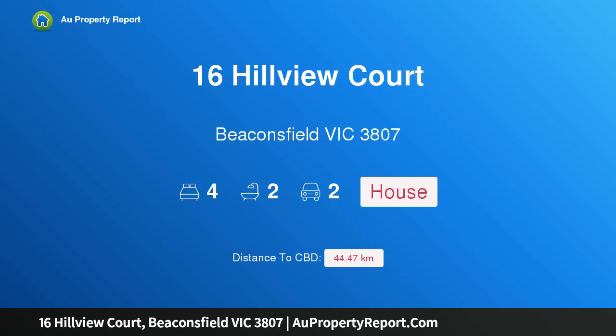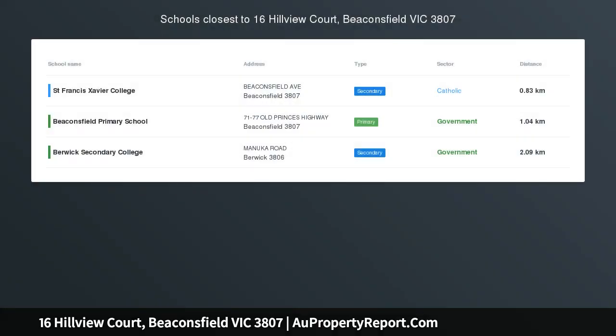Hi, I am glad to introduce Property 16 Hildebue Court, Beaconfield Victoria 3807 — a luxurious Harman built home in a premium location.